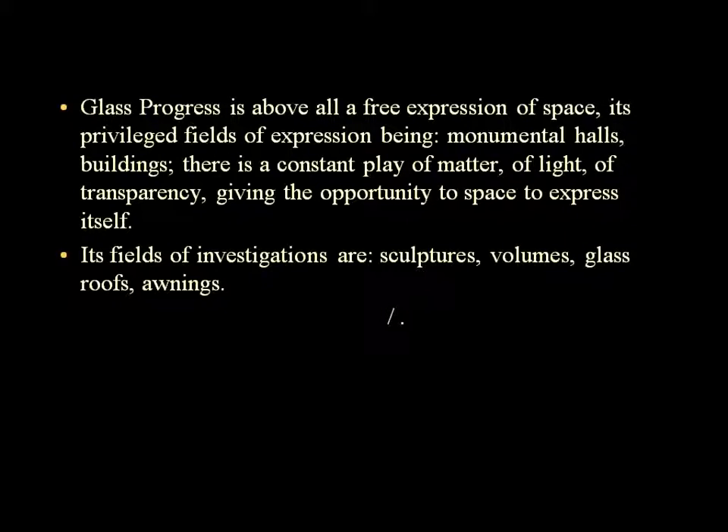GlassProgress permet une expression libre de l'espace. Ses domaines privilégiés : les halls monumentaux, édifices, jeux permanents de matière, lumière et transparence. Ses champs d'investigation : la sculpture, le volume, la verrière, le vellum.